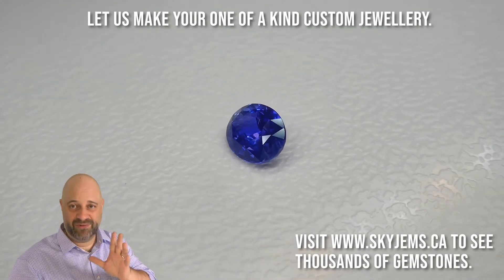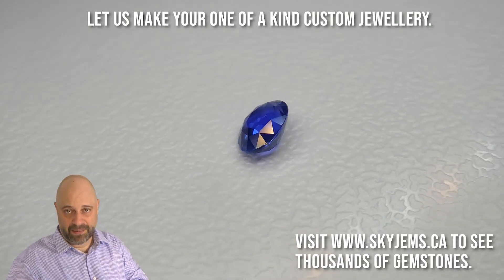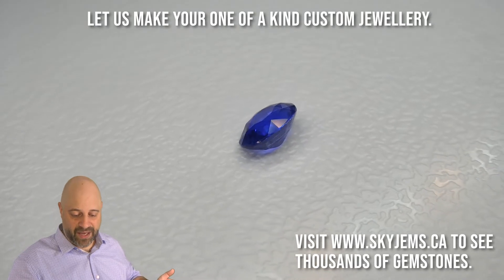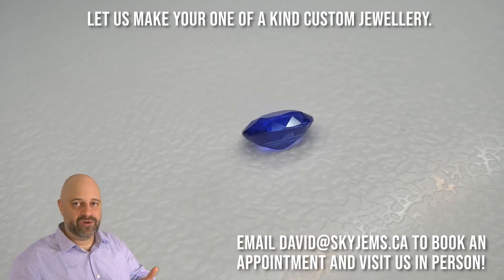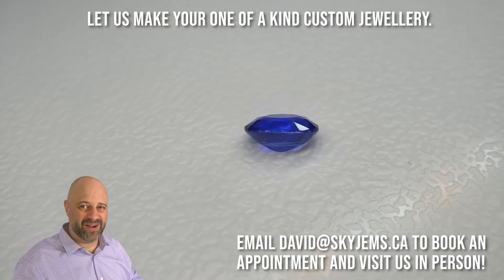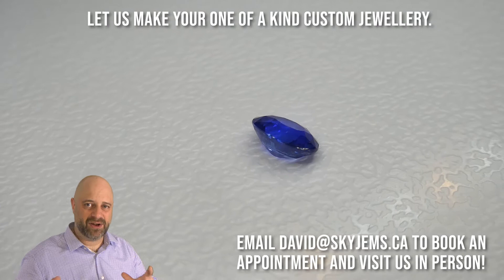This is the kind of piece where you can really do almost anything with it. You want to make a three stone ring — you can do rounds on the side, a couple of smaller ovals on the side. You want to do pear shapes on the side — very nice too. Triangles — I don't love triangles with ovals. People do it a lot of the time, but I find it's better to stay a little bit softer angles.